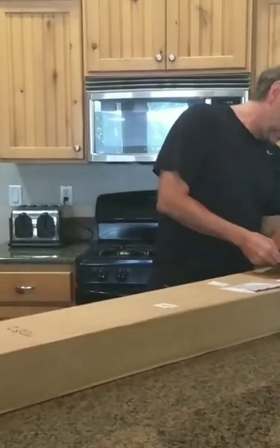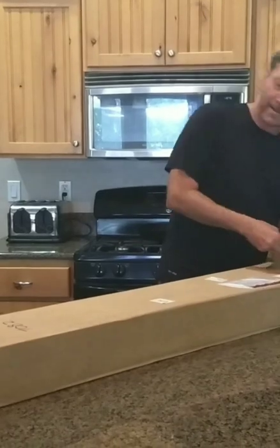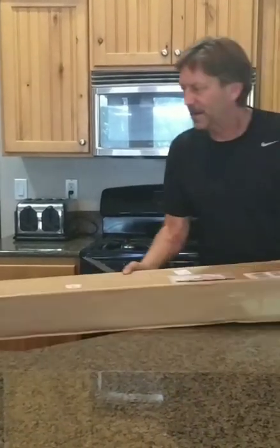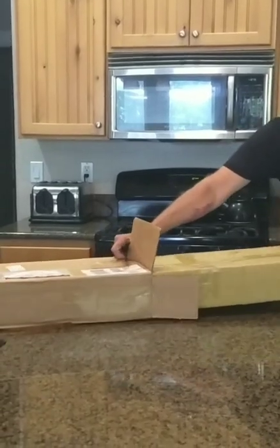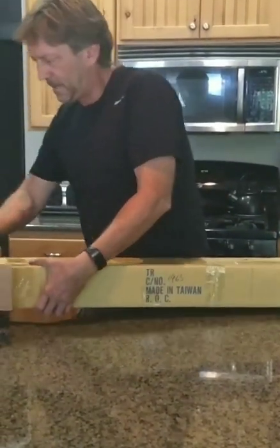First time with the cameraman — my daughter — but I wanted to film this. Welcome back to Dad's Garage everyone. It's an exciting day. The FedEx guy just dropped this off and made my whole day.